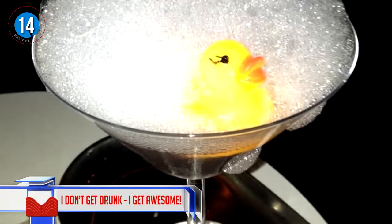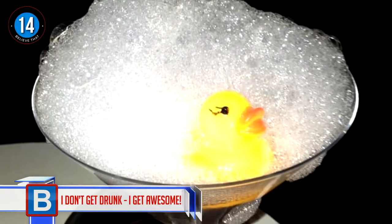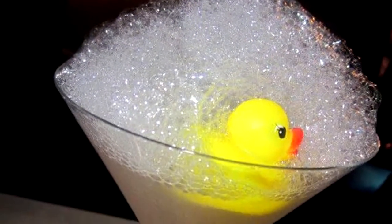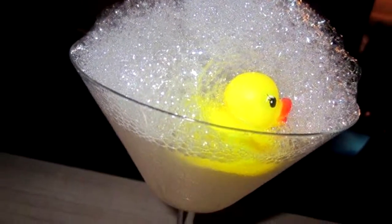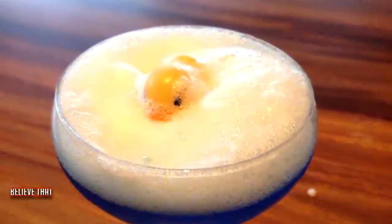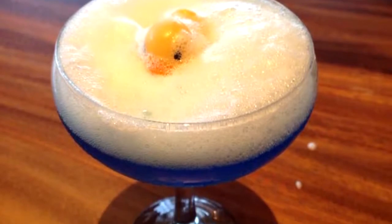Number 14 — I don't get drunk, I get awesome! Let me introduce you to the Bubble Bath Martini. It's a martini made with lychee, poppy seed, and lavender flavored liquid, and the bubbles are filled with rose air to make it seem like you're really relaxing in the tub.